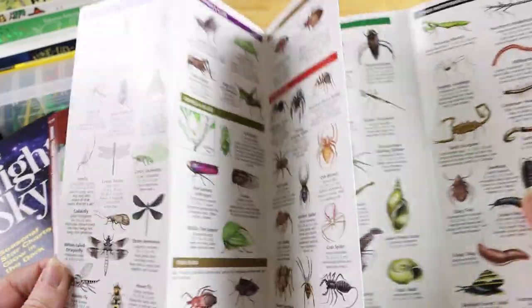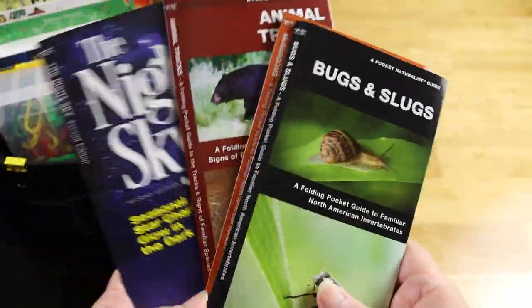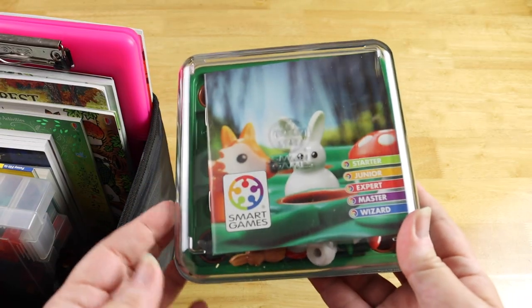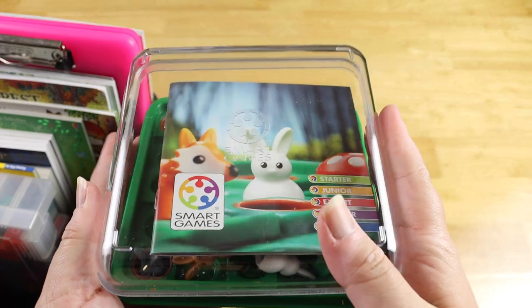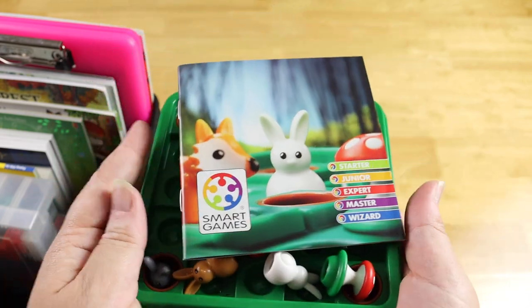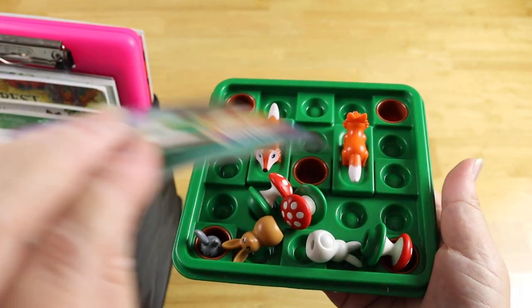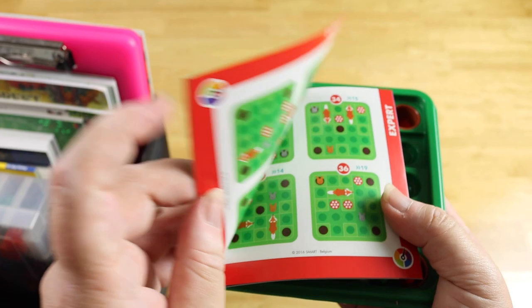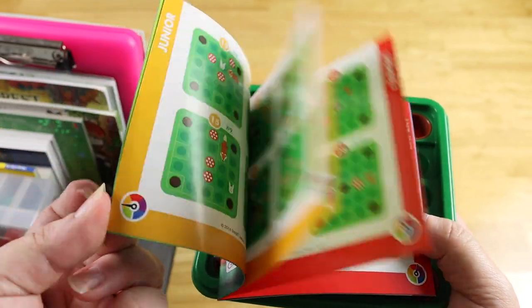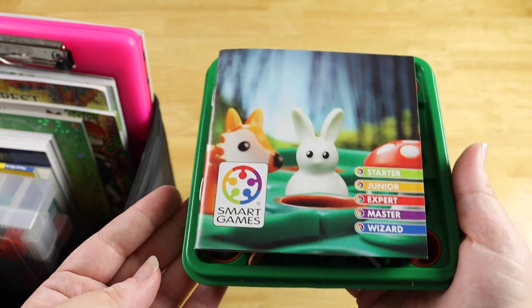I love single-player logic games for in the car, and this is Smart Games Jump In. I thought it had a forest animal type theme — you're trying to get the little rabbits away from the fox. It's got different levels: expert, junior, and starter, so she can have something fun to play in the car. It has the answers in the back too.